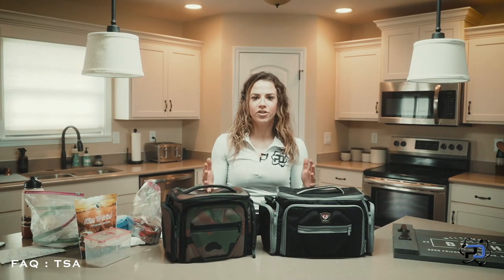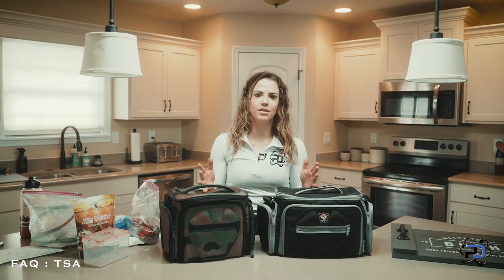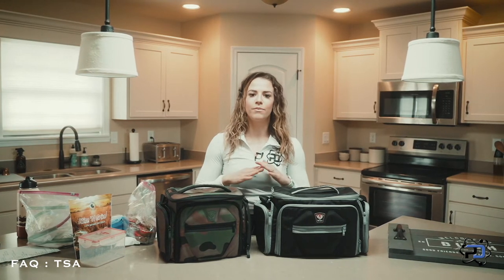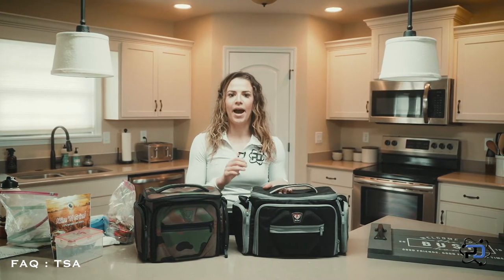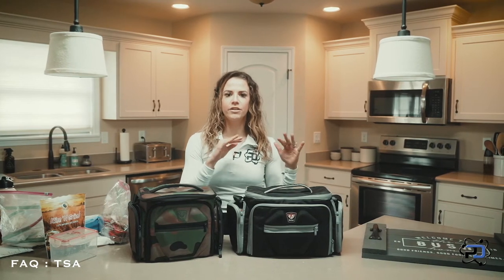When it comes to TSA, the key thing to think about is three ounces and non-liquids. You can bring any meats, anything you want — cooked, raw, whatever it may be. I have packed chicken breasts completely cooked. I've brought sweet potatoes, rice, all of that.